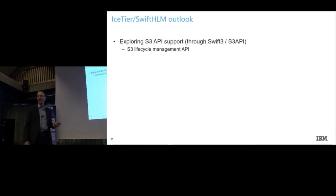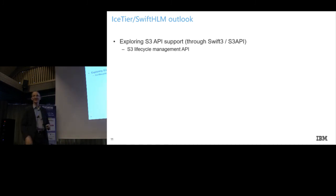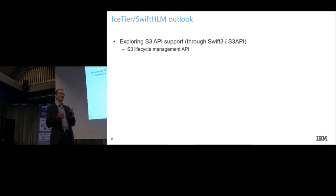Quick outlook on what we're working on these days: we are heavily investigating supporting the S3 API on top of OpenStack Swift, because we have quite some clients that prefer or also use the S3 protocol. There's the so-called S3 lifecycle management API, and we're investigating if we could leverage this existing API rather than creating something on top of it. The S3 extensions to Swift are about to be re-merged into mainline Swift code under the name S3 API, and this is what we are focusing on.